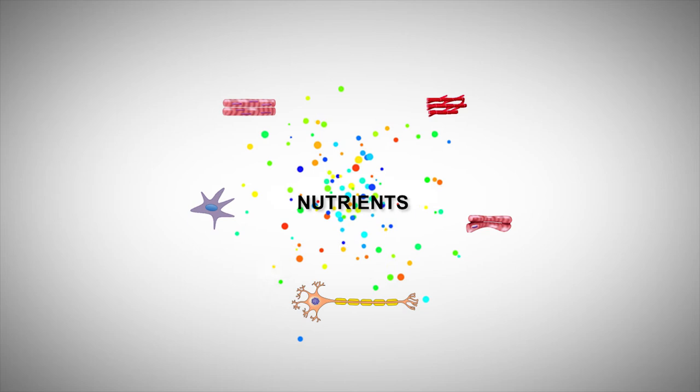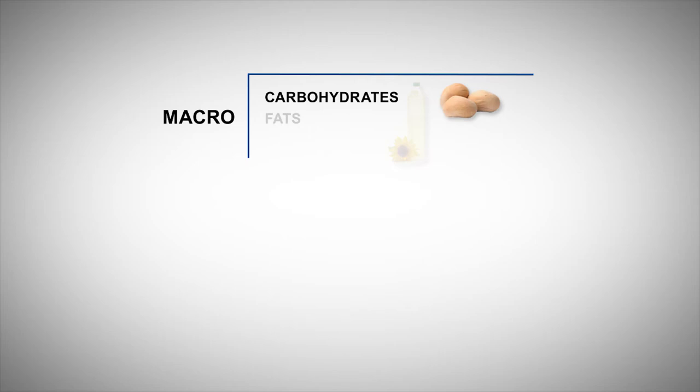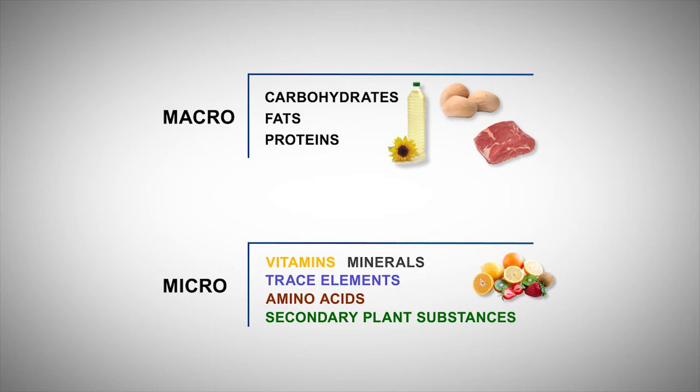They need nutrients to fulfil their tasks and functions. If these nutrients are available, the cells and thus all organs in the body can function optimally. In addition to oxygen and water, our cells need macronutrients such as carbohydrates, fats and proteins, and also micronutrients such as vitamins, minerals, trace elements, amino acids and secondary plant substances.